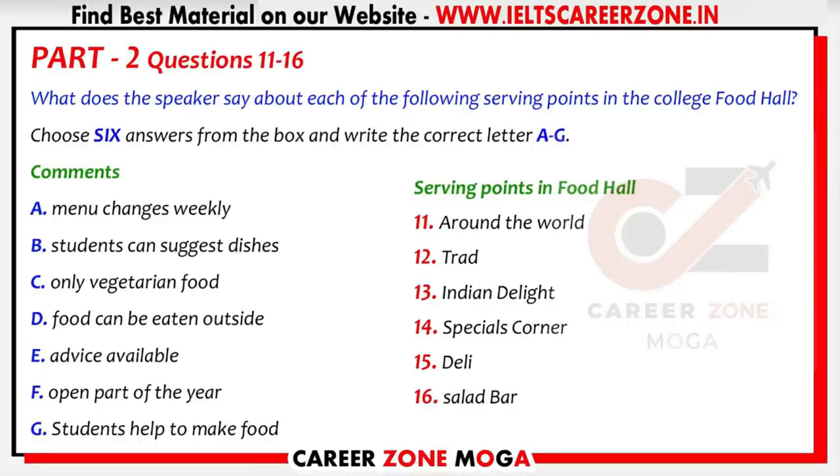Good morning, everyone. I'd like to tell you about our new food hall. As you know, the problem with the old canteen is that there's only one serving point, so people have to queue for a long time to be served. The new food hall will come into operation next week. It'll have several serving points, so long queues will be a thing of the past. The aim is to keep the food as healthy as possible. The around the world food point, as its name suggests, will be truly international.